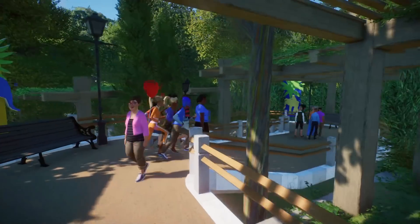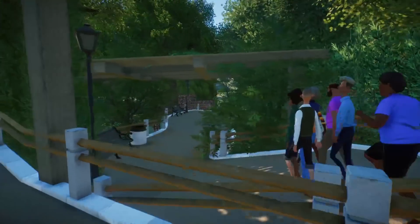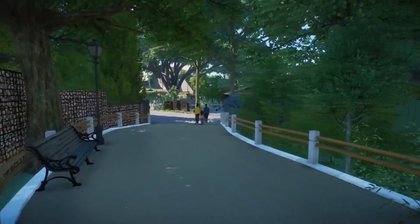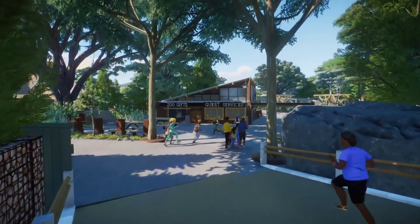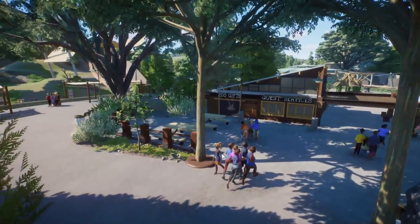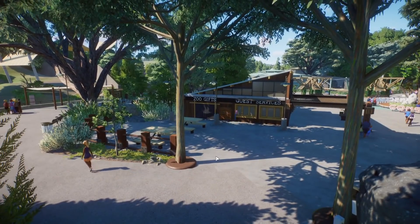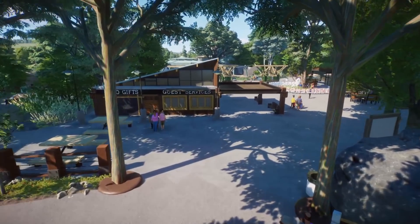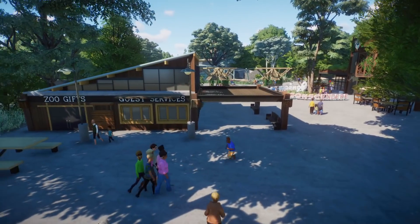Let's go ahead and move on forward into the zoo. I might do a bit of a bridged, Spark Notes version of the tour. I do encourage you to download the zoo and check it out for yourself to get all the nooks and crannies and details — there will be a download link in the description. As we come in here, here's the main area. We wanted to keep that really wooded feel because Thornton Hills Zoo is kind of located in the middle of a woods — a big old forest they've been carving the zoo into.